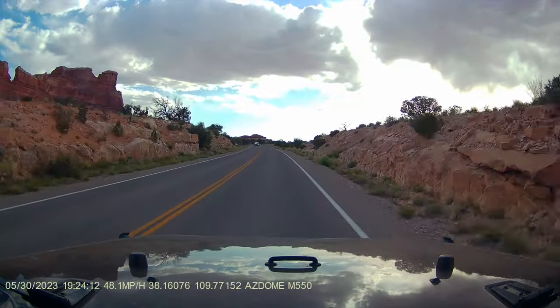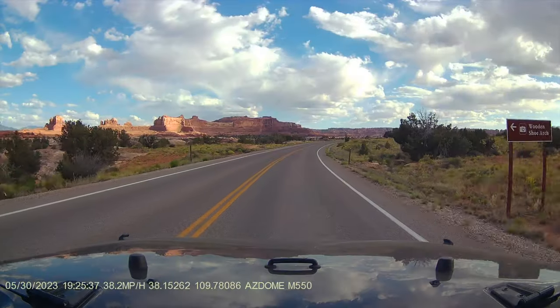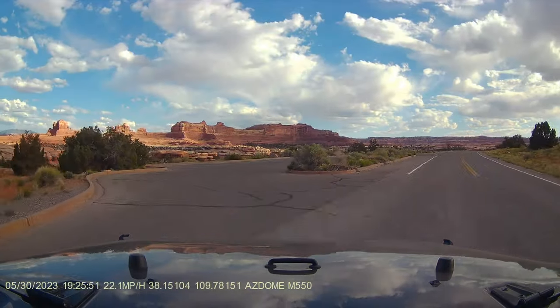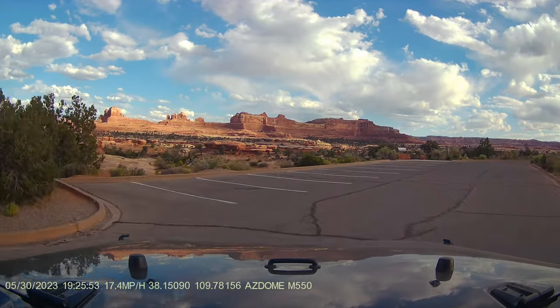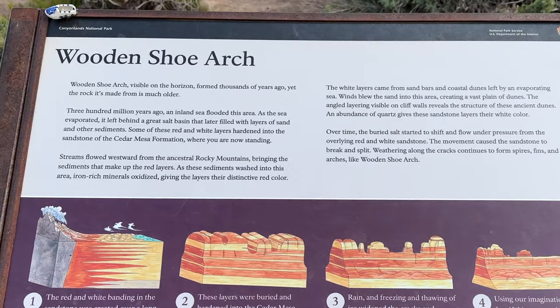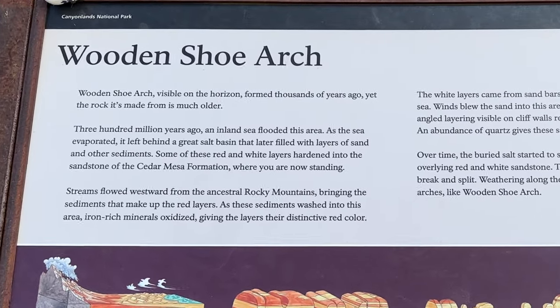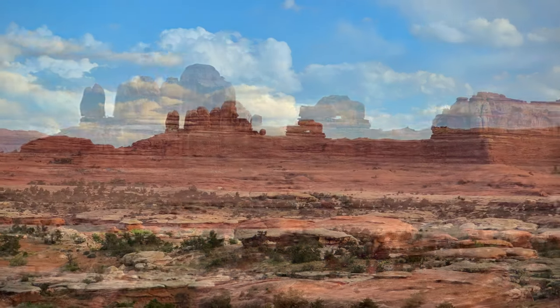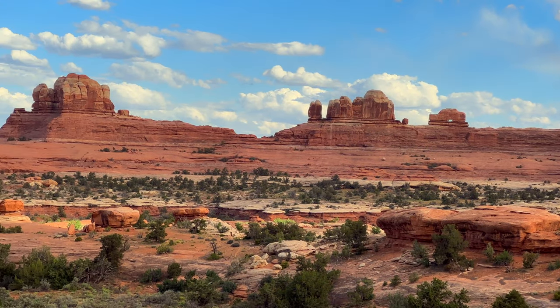And then we were on the road again, headed to the Wooden Shoe Arch viewpoint. It's easy to see how this formation got its name, and the other formations nearby were also interesting to look at.